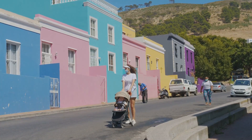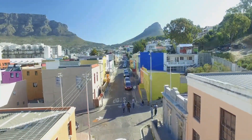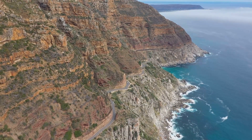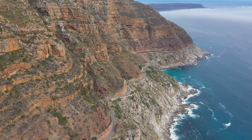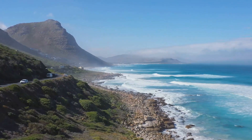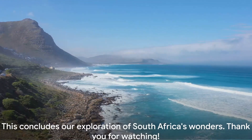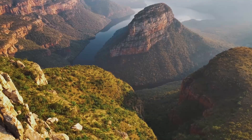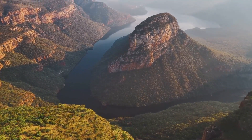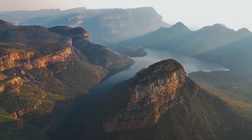We've explored the vibrant streets of Cape Town, sought out the Big Five in Kruger National Park, marveled at the majestic peaks of the Drakensberg Mountains, and tasted world-class wines in the Cape Winelands. We've driven along the picturesque Garden Route, dived into Johannesburg's history, admired the rugged beauty of Robberg Nature Reserve, experienced the grandeur of Blyde River Canyon, delved into our ancient origins at the Cradle of Humankind, and soaked up the laid-back atmosphere of Durban. This diverse country truly has something for everyone. Thank you for joining us on this journey. Until next time, keep exploring.